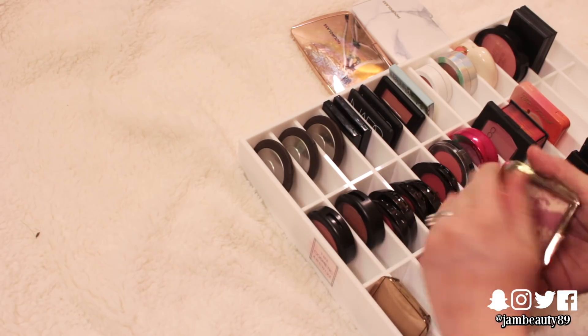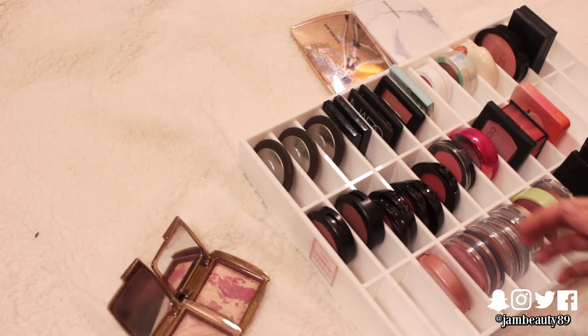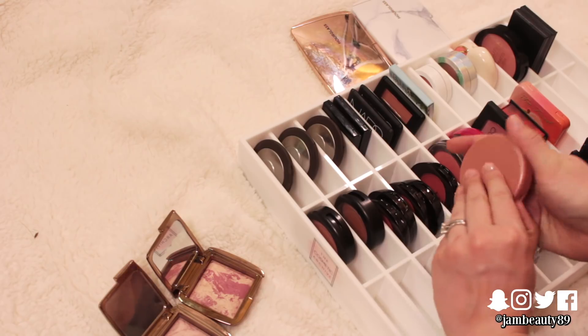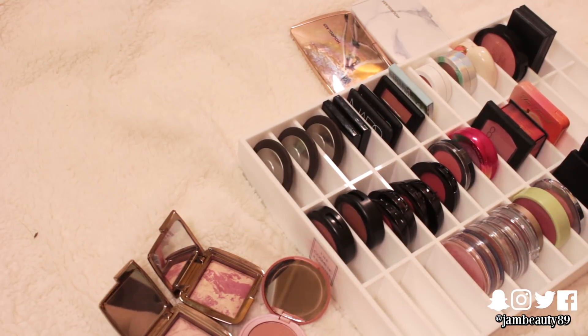Some of my favorite blushes — I love Dim Light. It's so beautiful. I love both of these so I'm probably going to keep those two. I'm still loving my Tarte blush in Risqué, so I'm probably going to keep all three of those.